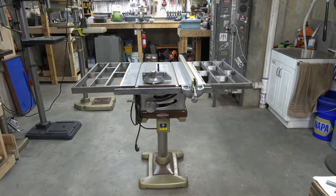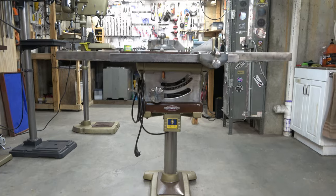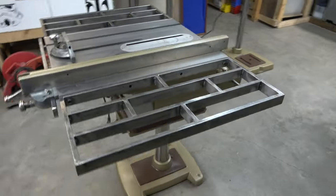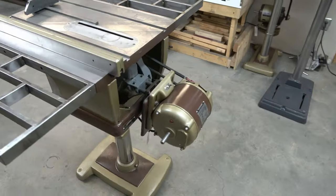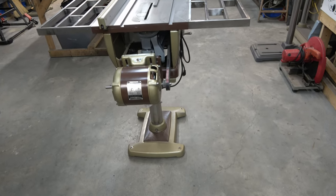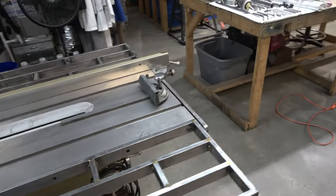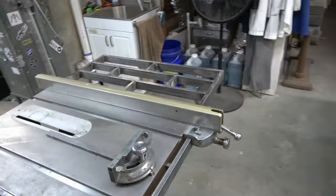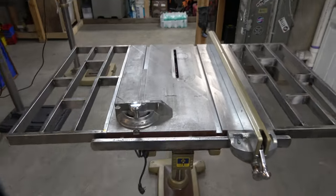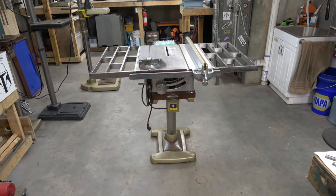This is my 1955 Craftsman 10-inch tilting arbor table saw, model number 113.27520. The side extensions are not the original ones, nor is the motor mount, but everything else is original. I had to buy the pedestal mount for it separately — I got that off eBay and paid an astronomical amount of money for the shipping.